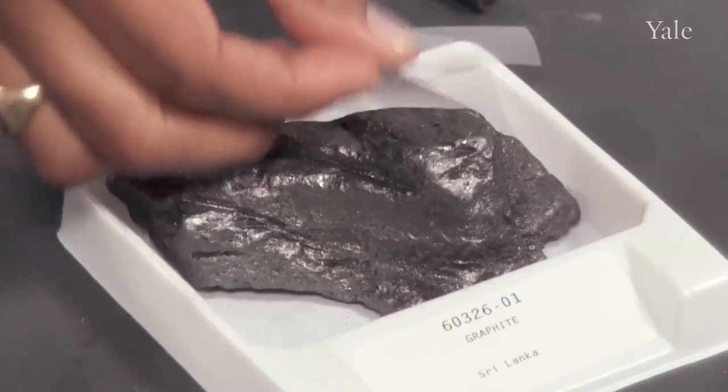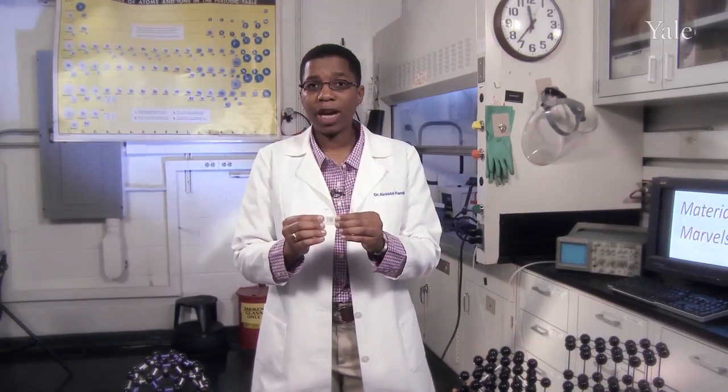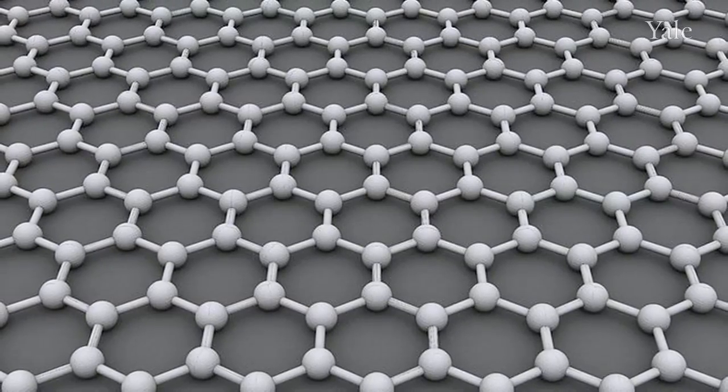They got a piece of graphite and they applied a piece of tape to it, and they did this numerous times until they got to a very thin piece of graphene. Then they tested the electrical properties of the graphene, and they found that electricity passes through graphene really fast — much faster than regular graphite. It's the one layer of atoms that allows electrons to move super, super fast.